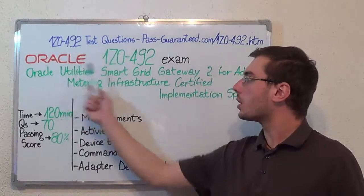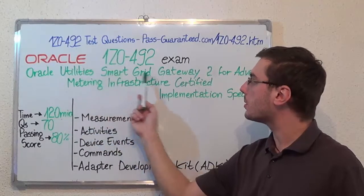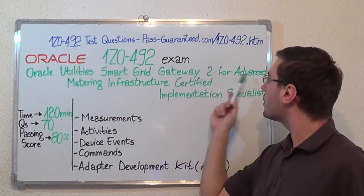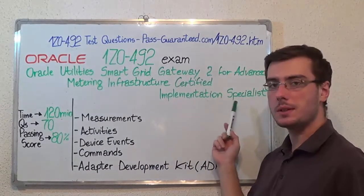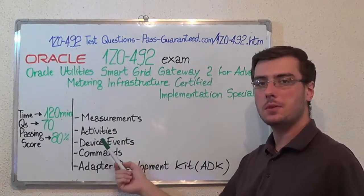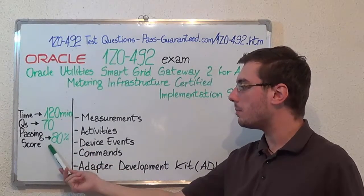Hello everyone, today I will present you the Oracle 1Z0-492 exam: Oracle Utilities Smart Grid Gateway 2 for Advanced Metering Infrastructure Certified Implementation Specialist. Here I have some basic test information. The duration of this exam is 2 hours, there are 70 questions, and the minimum passing score is 80%.